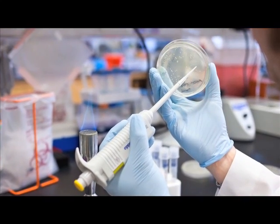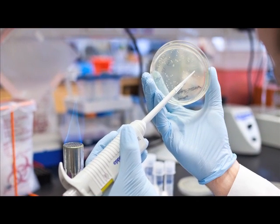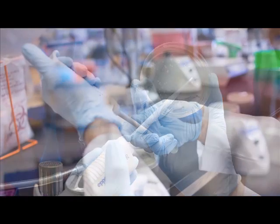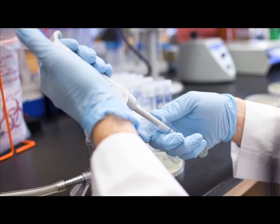The type of biopsy does impact the ability to render a diagnosis. One type is called a fine needle aspiration. In that procedure, a needle is attached to a syringe and placed into the mass, and cells are basically sucked out of the mass — individual cells.